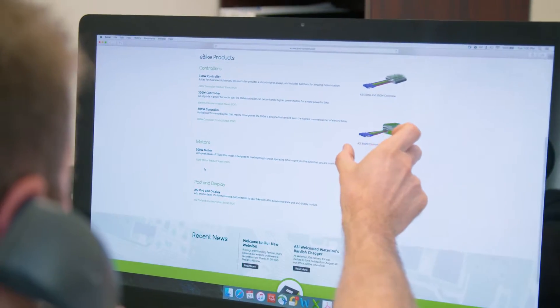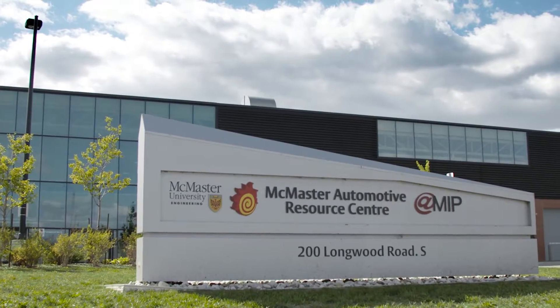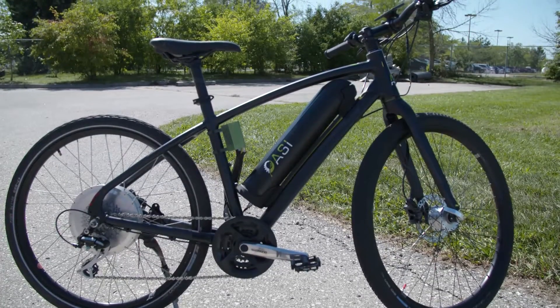In the last year, the ASI research team and our research team have been in very close collaboration. Their enthusiasm to improve e-bikes is actually something great to experience — they want to make a difference when it comes to e-bikes.